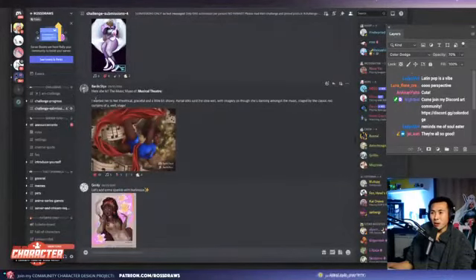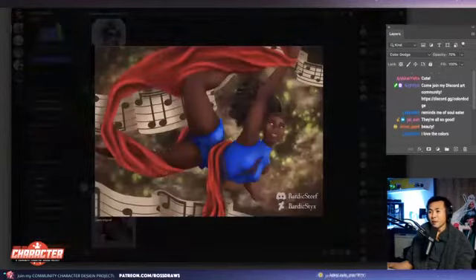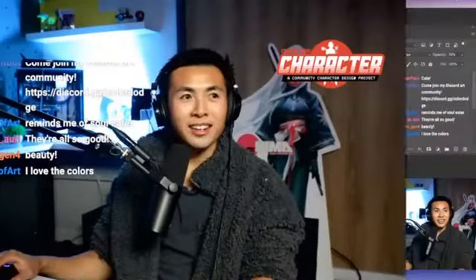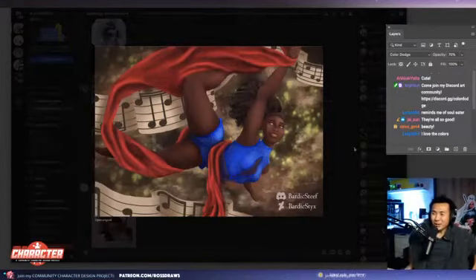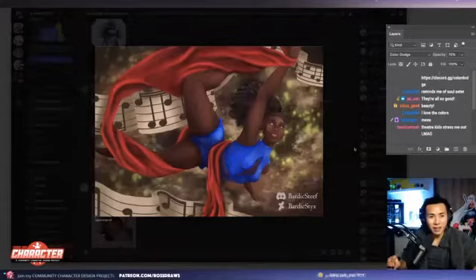Next one up is bardic with musical theater. Did anyone here ever do musical theater? I didn't, but if anyone here has done musical theater, let me know. Theater kids always get judged, but they're just expressing themselves and they're so talented.